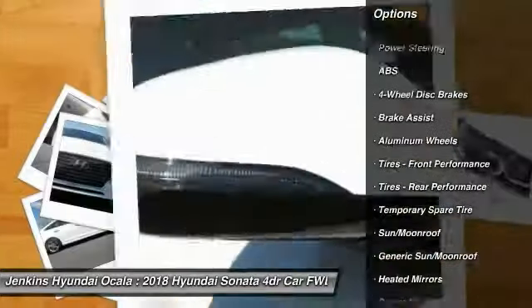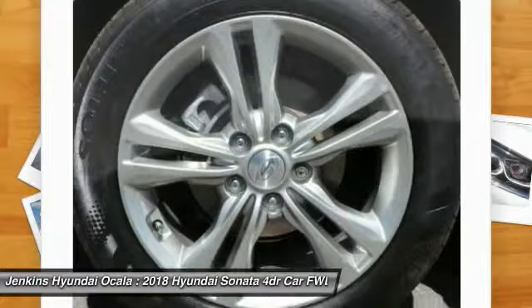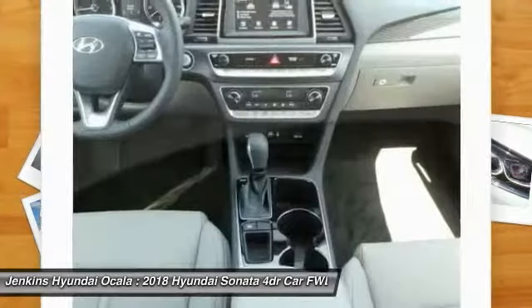Lane Departure Warning, Power Lift Gate, Steering Wheel Audio Controls, Traction Control, Keyless Entry, Power Passenger Seat.